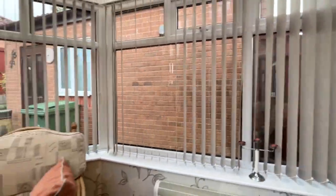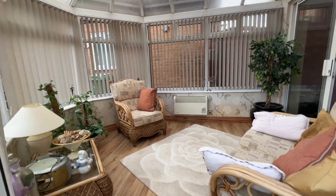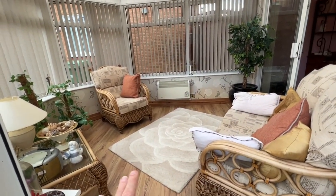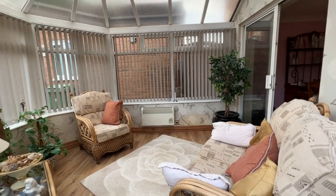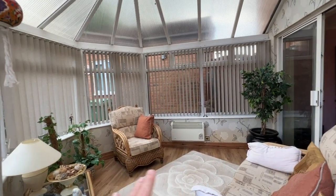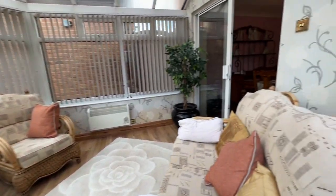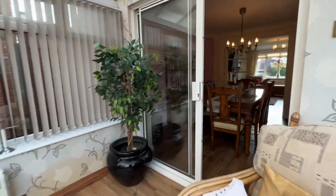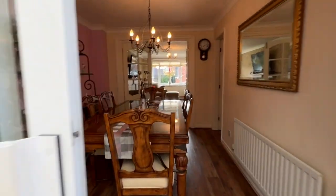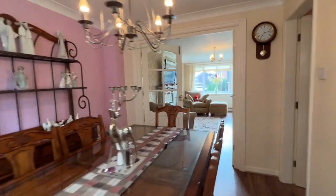We've got the electric heater and again really quality wood laminate style flooring. There's plenty of space to sit in here — to be fair there's actually room for another armchair, maybe even another double seater. There's plenty of space. As we go back through the conservatory we'll have another look at the dining room and then turn right into the kitchen.